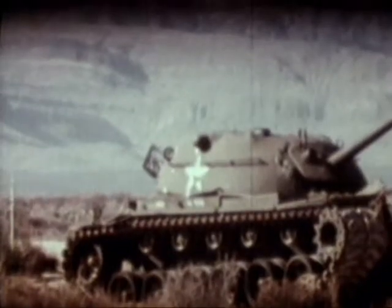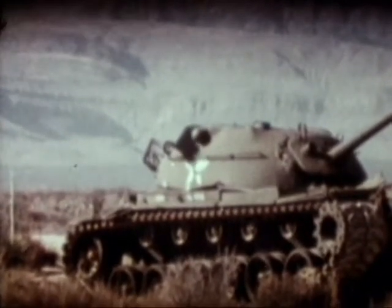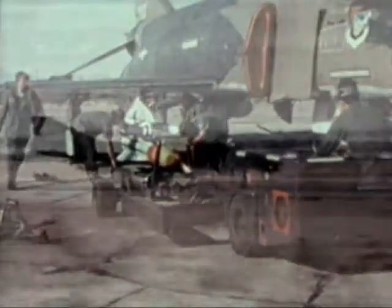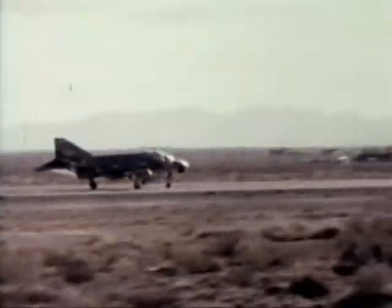The AGM-65 Maverick is the Air Force's versatile, rocket-propelled air-to-surface missile. The laser-guided AGM-65C was replaced by the laser-guided AGM-65E, built for the Marine Corps by the Air Force. Up to six Mavericks can be loaded on a fighter aircraft; thus, several different targets can be attacked on a single mission.